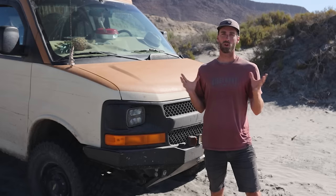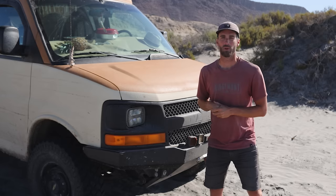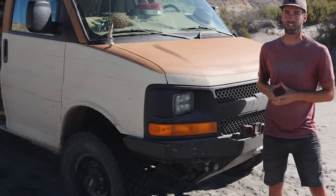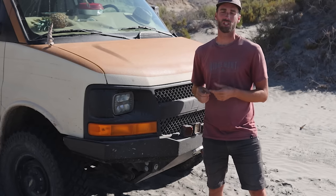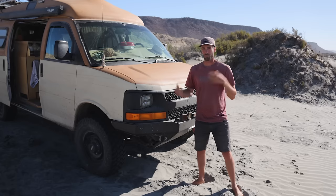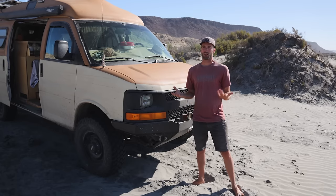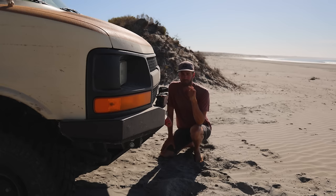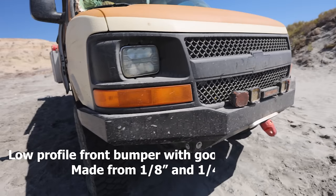I'm gonna show you a few of the innovations that we've added to the van since we started traveling, and really show you all the nooks and crannies. Starting on the exterior of the vehicle and slowly moving inward, starting at the front — Betty is a 2006 Chevy Express 2500 with the 4.8 liter V8, originally just a bare-bones delivery van that we've souped up a lot.